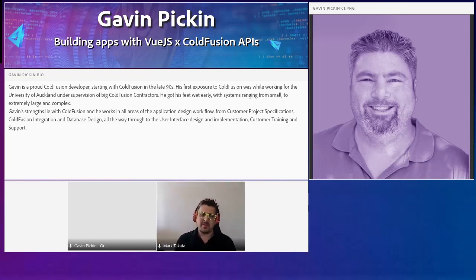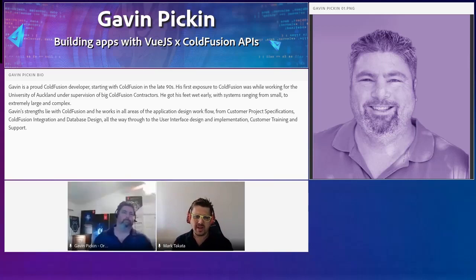We've had some amazing talks already this morning. There is Gavin. Hi Gavin, how are you? Doing great, thanks for having me. I appreciate the invite.